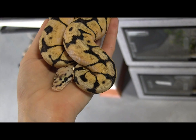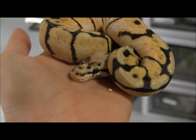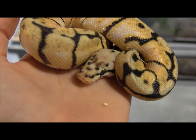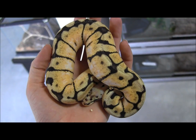Right here is our small male bumblebee ball python. These are one of my favorite morphs personally, just because they're so bright and pretty, and honestly for the price that they are these days there's no reason not to get one. They're just a gorgeous little animal with these bright green eyes, super yellow, nice black patterning.